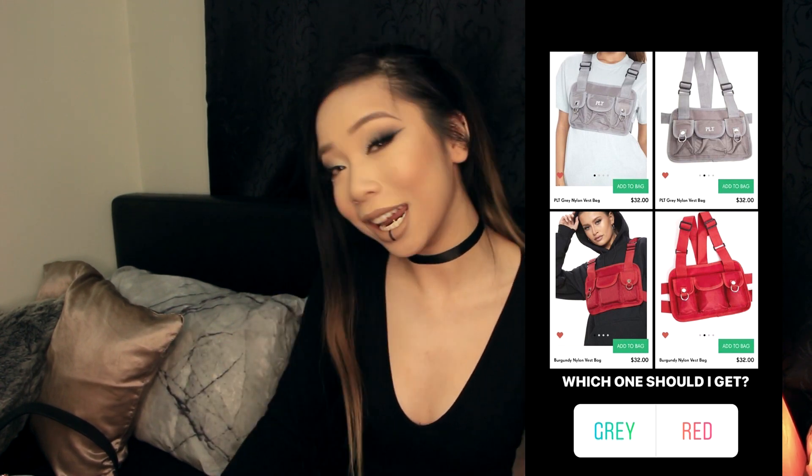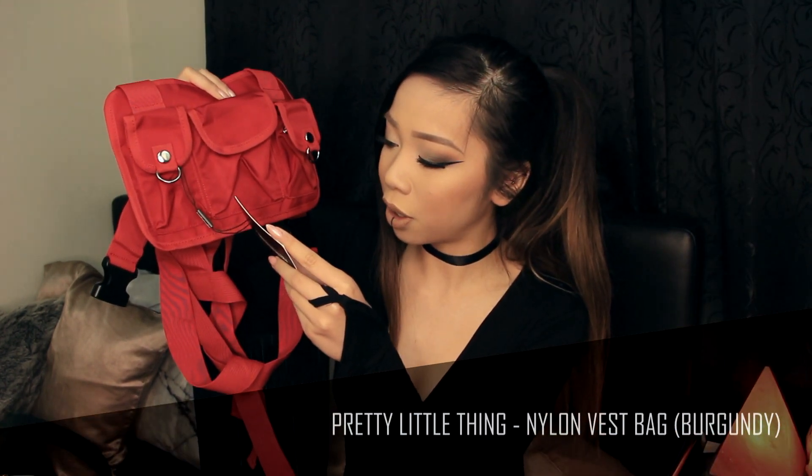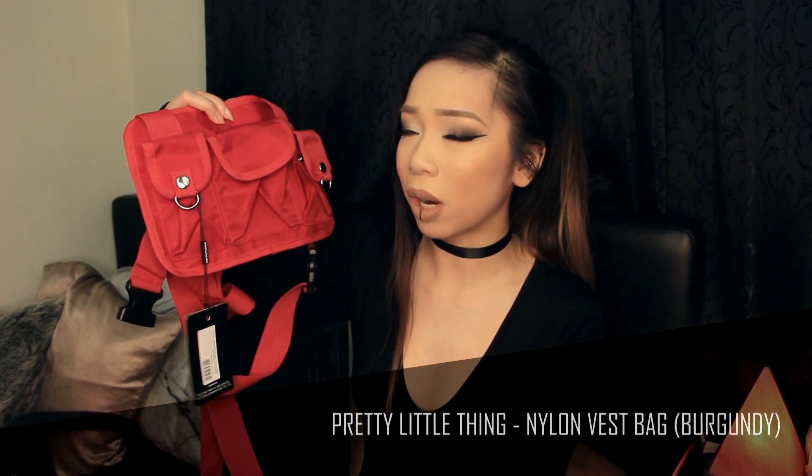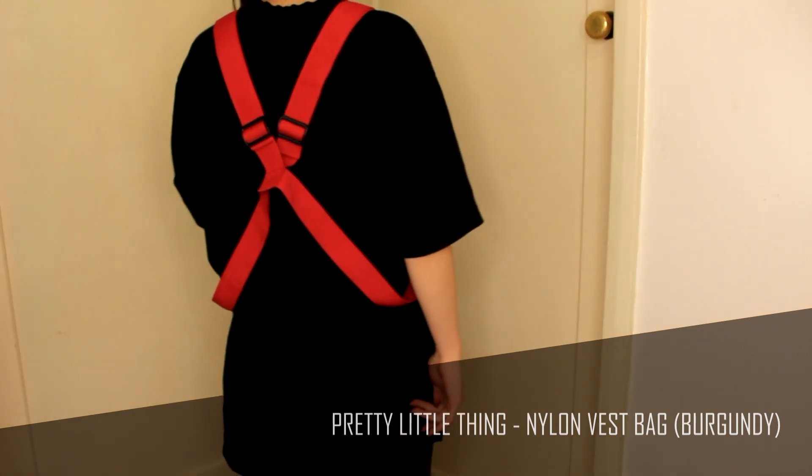The next item is a bag from Pretty Little Thing. Ages ago I did a poll on my Instagram asking which color to get, and a lot of you suggested the gray — I didn't listen and got the red. The style is called the burgundy nylon vest bag, one size. It also comes in gray and I think neon green. I got the red because it's a bold color, and also I didn't like the font they used on the gray version — the red one has no font.